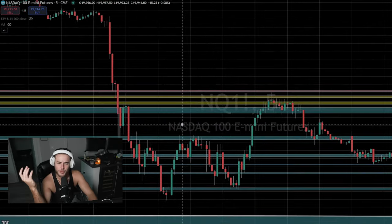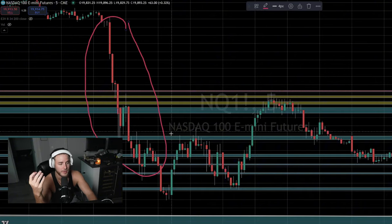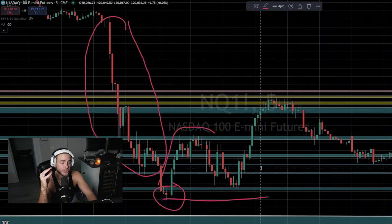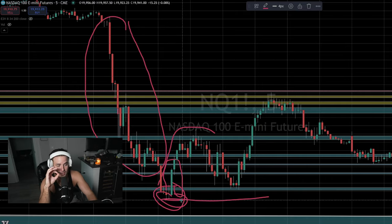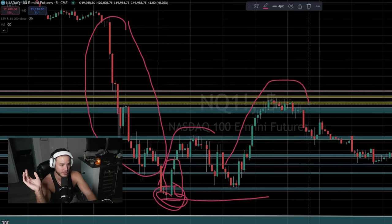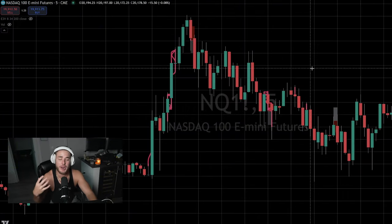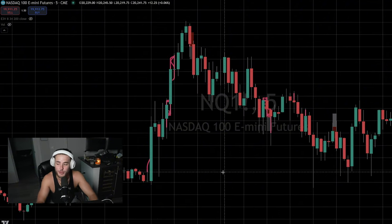Identifying trend is actually super easy. Today, for example — super big sell-off at open, clearly bearish, found a floor, started to be bullish. I would not consider this a bearish continuation until we break this low. We caught that pivot, started to push up, flipped to bullish, and we didn't break that low for the rest of the day. Back-testing is so amazing — if you don't do it enough, you definitely should.